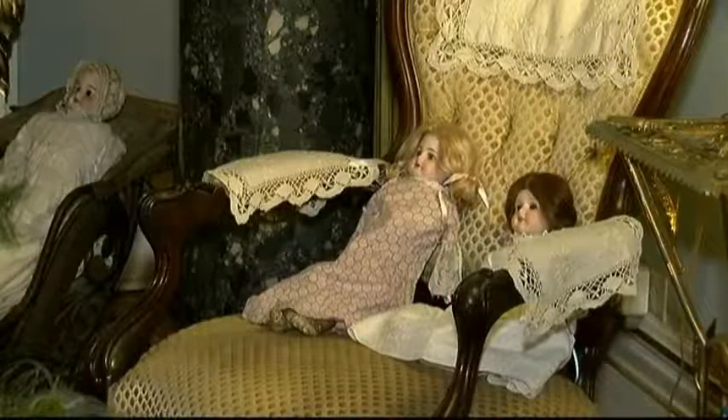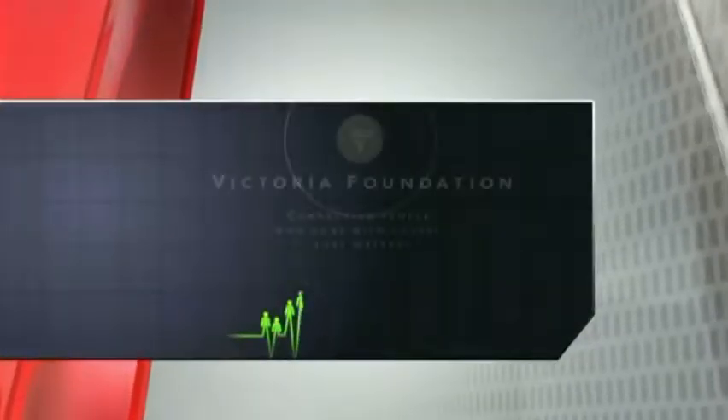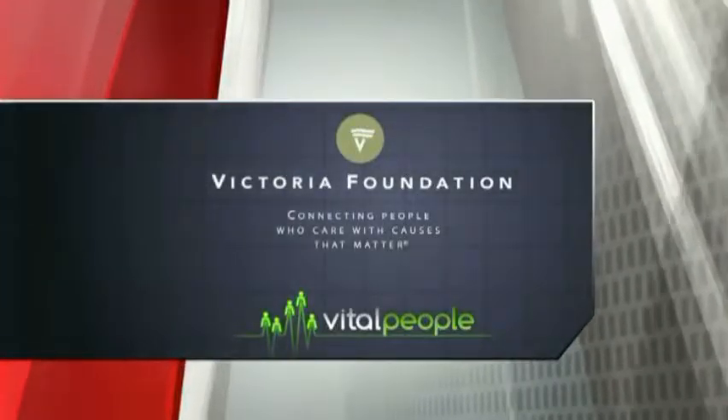Visit a branch of GVPL to hop on a wait list for your favourite venue. Vital People is brought to you in part by the Victoria Foundation — celebrating 80 years of connecting people who care with causes that matter.